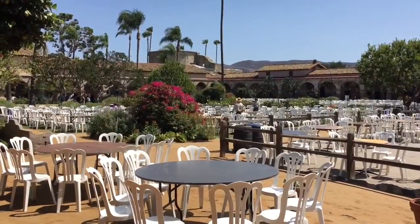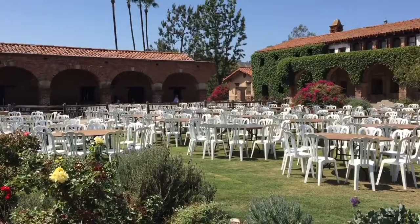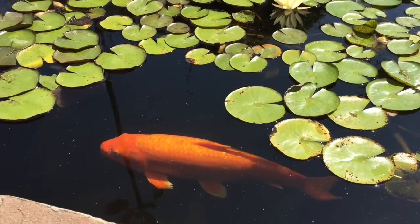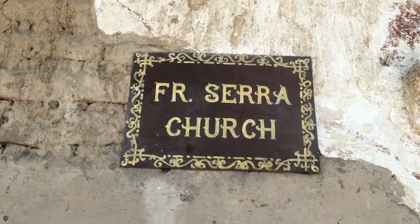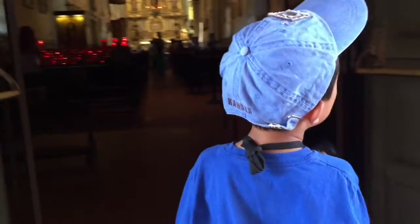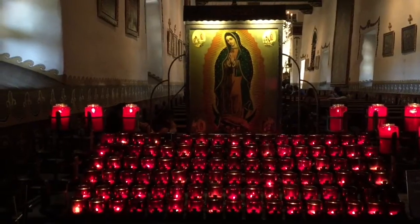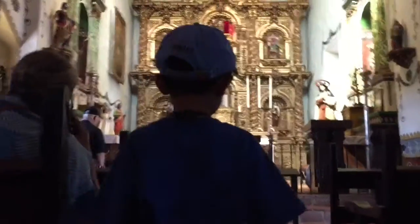Now we're visiting the central courtyard. I am looking at the koi fish in the fountain. We're going into the Serra Chapel, which is regarded as the oldest standing building in California and the only remaining church in which Father Serra is known to have officiated mass.